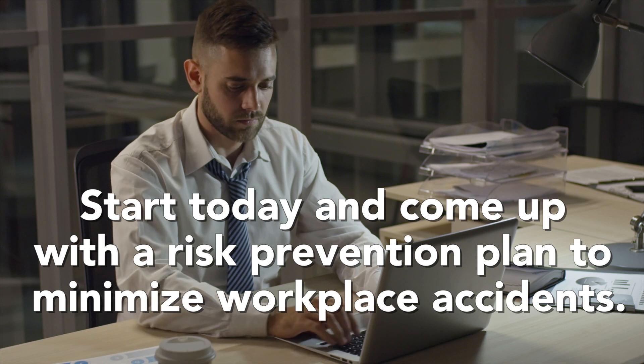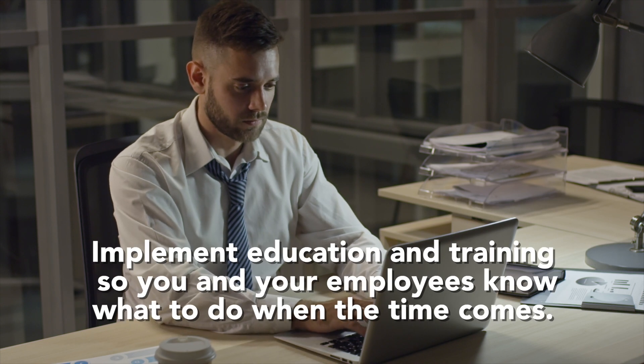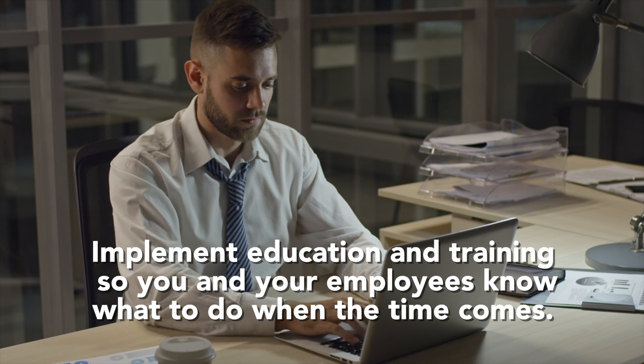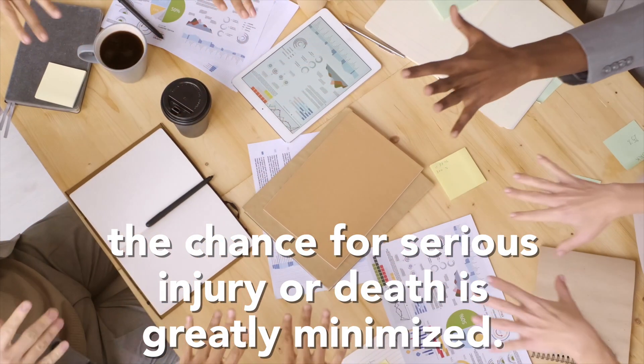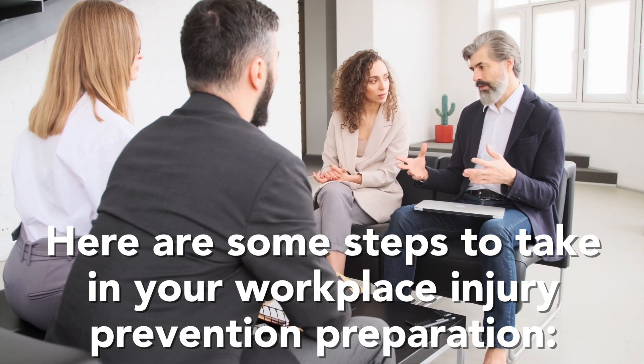Start today and come up with a risk prevention plan to minimize workplace accidents. Implement education and training so you and your employees know what to do when the time comes. When your team works together and knows what to do, the chance for serious injury or death is greatly minimized. Here are some steps to take in your workplace injury prevention preparation.